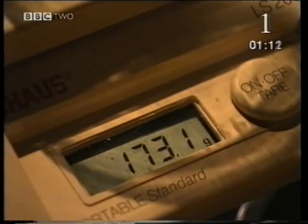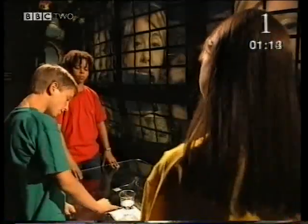This glass of fizzy pop weighs 173.1 grams. You see all those bubbles? They make it lighter.